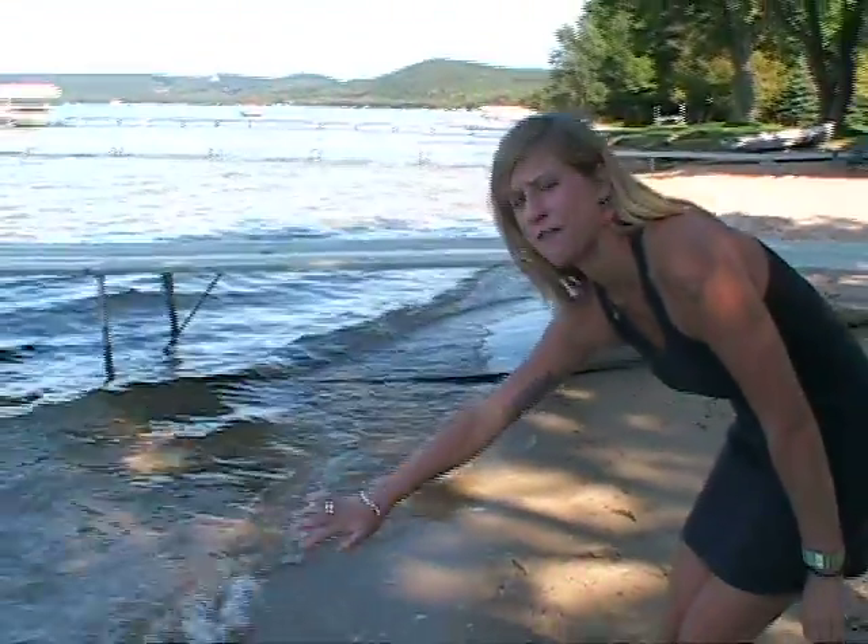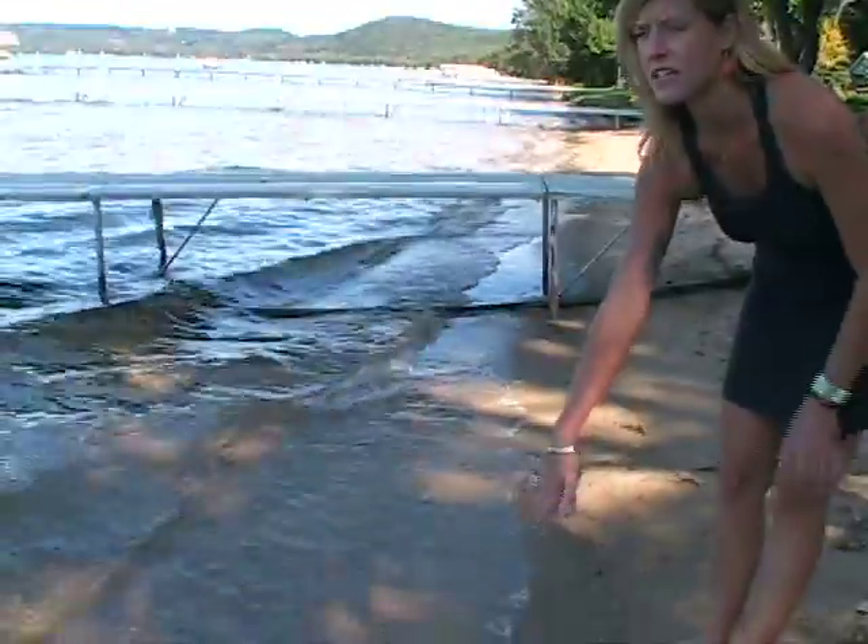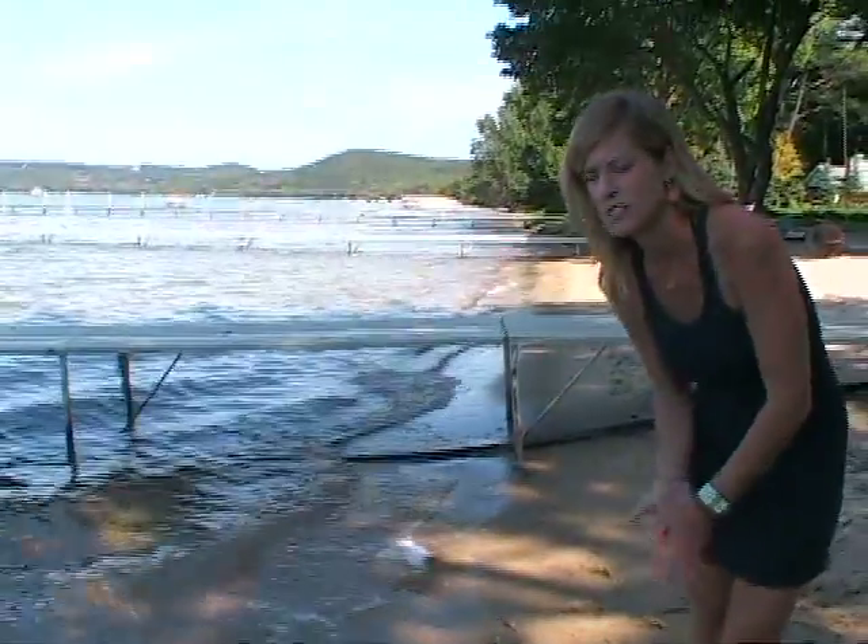Here we have a shoreline that is completely free of rocks — it's only sand. This makes it difficult to monitor for pollution because the algae will not grow unless there are rocks.